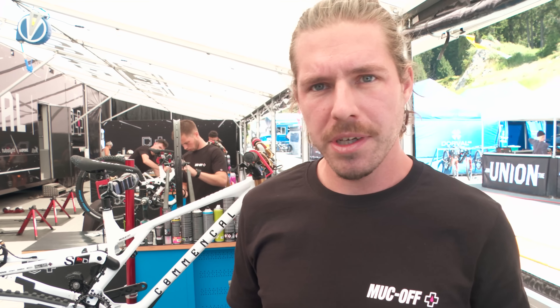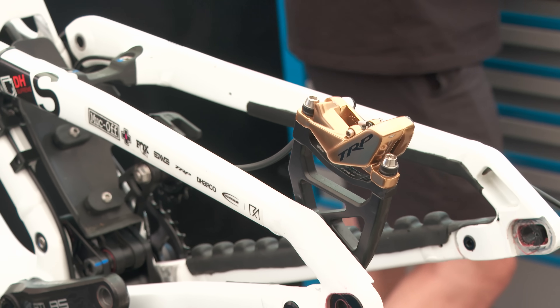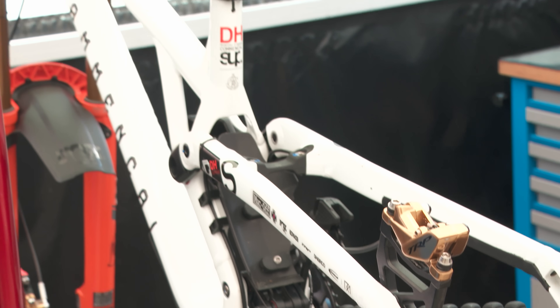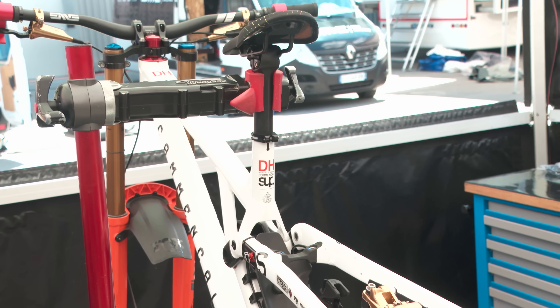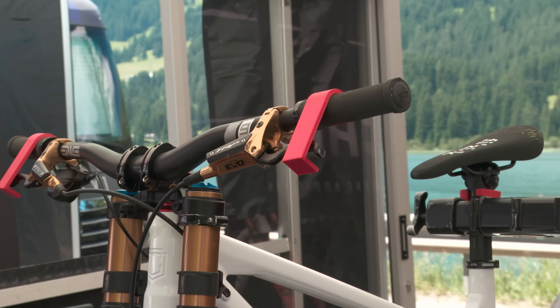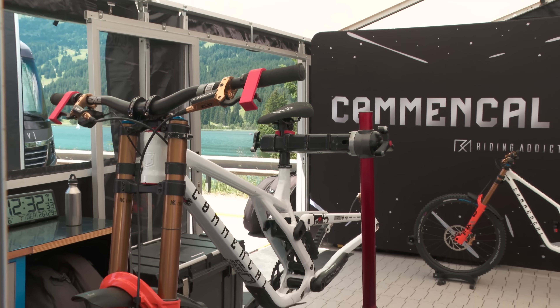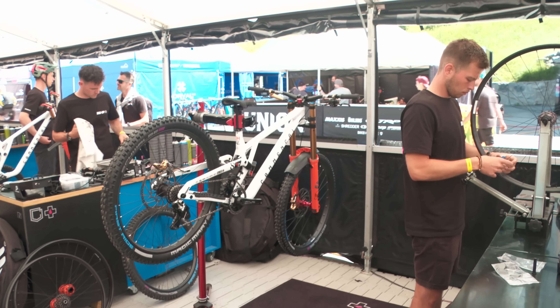I'm in the Commençal Makov team, working on the Miran Nikol bikes. We try to come with the bike already done for the races, so the most part we change is the tires to adapt to the conditions. Everything else is pretty fine — maybe some wheels, sometimes we crack some, but the rest is fine.